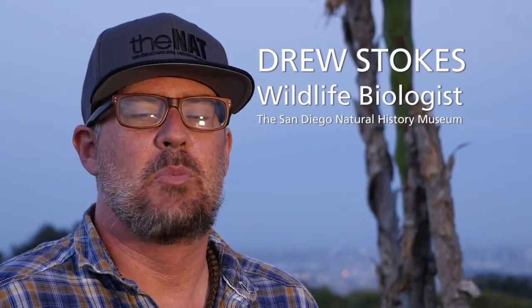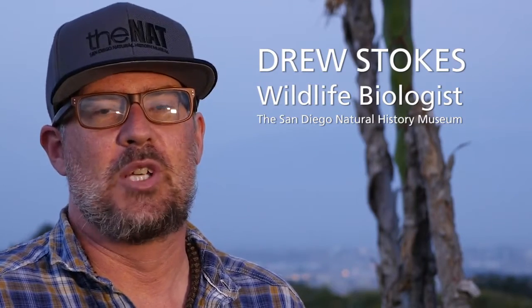My name is Drew Stokes. I am a wildlife biologist with the San Diego Natural History Museum, and I specialize in bat research. What we do know for sure is the bats are mostly found in urban and suburban neighborhoods where people have planted landscape-type agaves and cacti — similar species to Shaw's agave, but not necessarily the Shaw's agave. So we think the bats are coming here to feed on those plants, but whether or not they're actually feeding on the native Shaw's agave, we don't know. That's what we're trying to figure out.